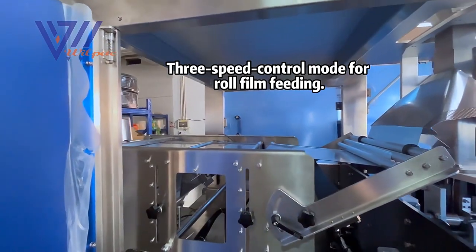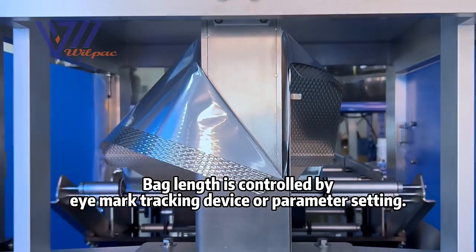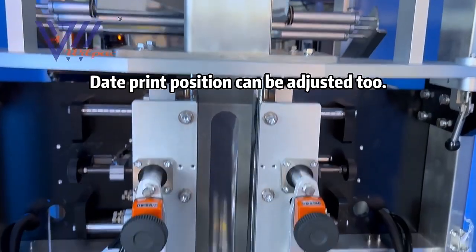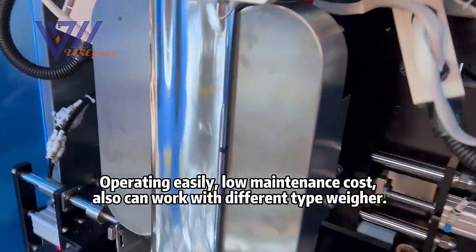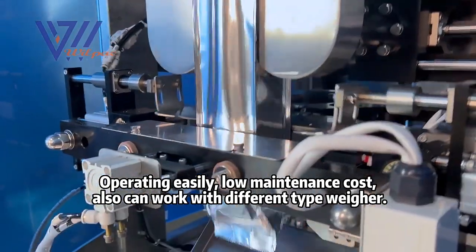It features 3-speed control mode for roll film feeding. Bag length is controlled by iMark tracking device or parameter setting. Date print position can be adjusted too, operating easily. Low maintenance costs, and it can also work with different types of wear.